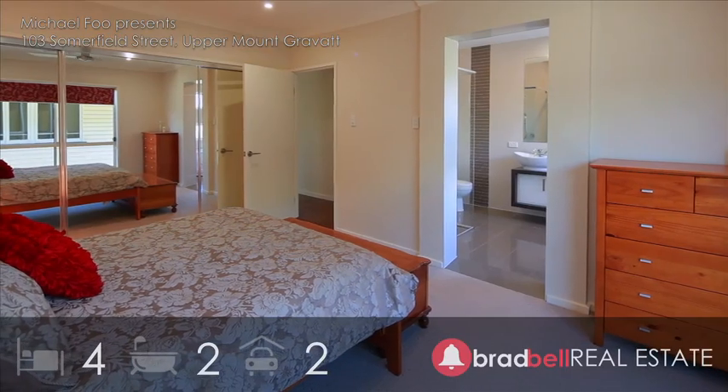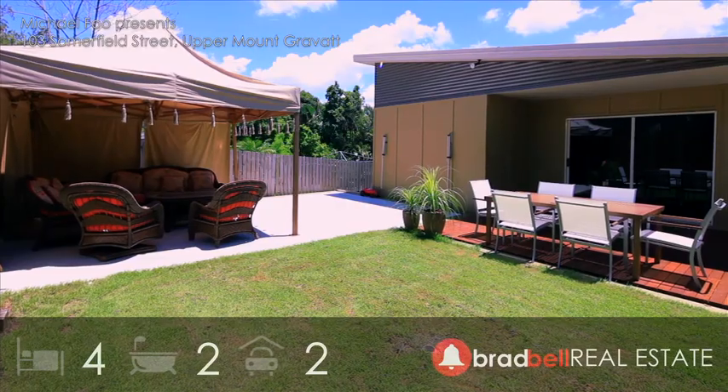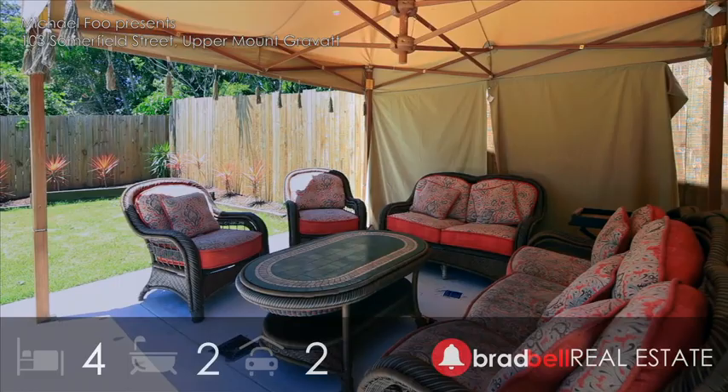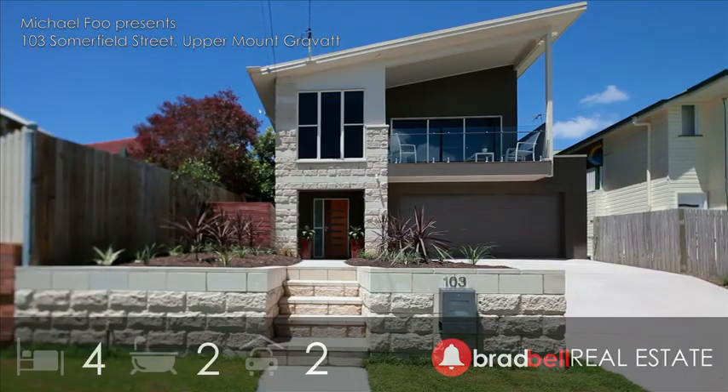Two living areas with access to either the front or rear entertaining areas. Many more enviable features, making an inspection of this truly individual home a must.